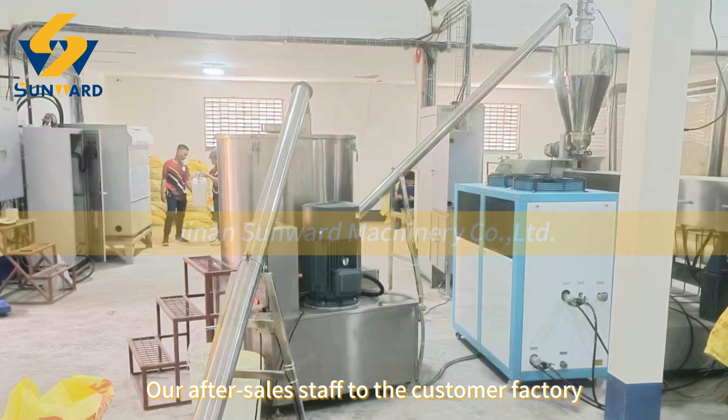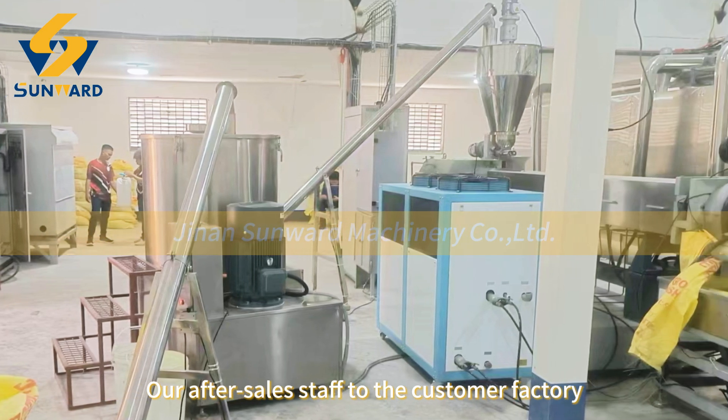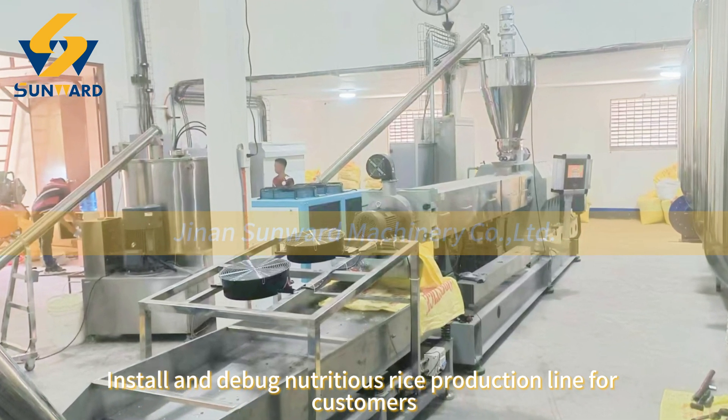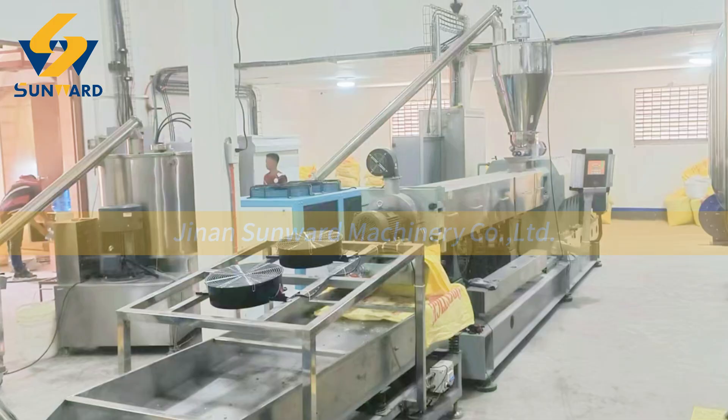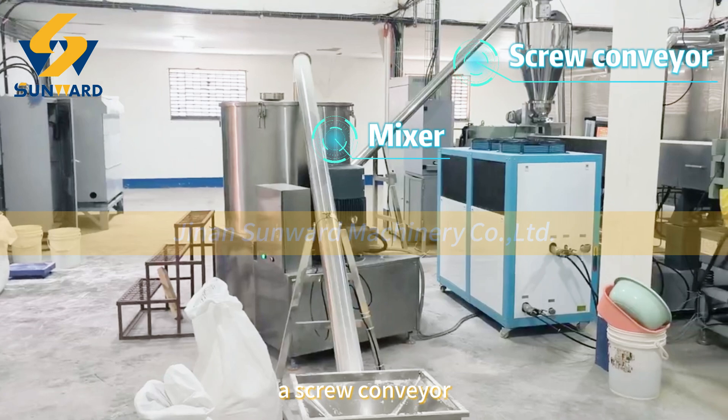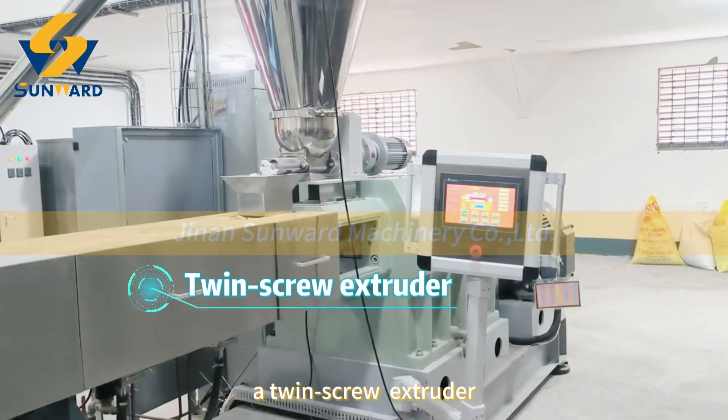Our after-sales staff visited the customer factory to install and debug a nutritious rice production line. The production line consists of a mixer, a screw conveyor, and a twin screw extruder.